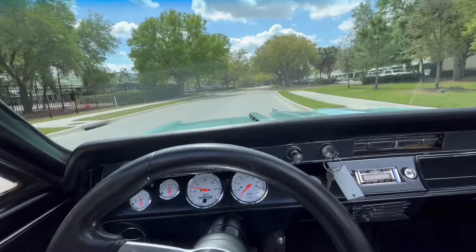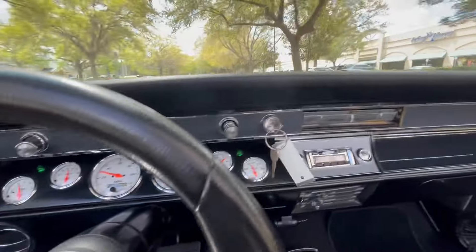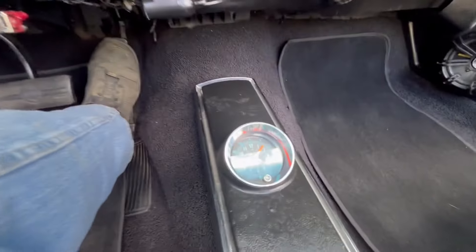Going back to the interior, got an aftermarket steering wheel with aftermarket gauges, professional. Aftermarket tuner radio to keep your tunes nice. Got the original style console with the working clock.